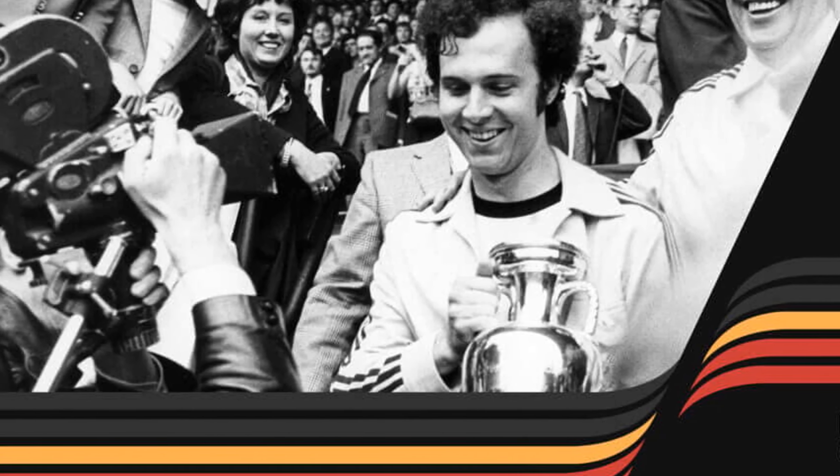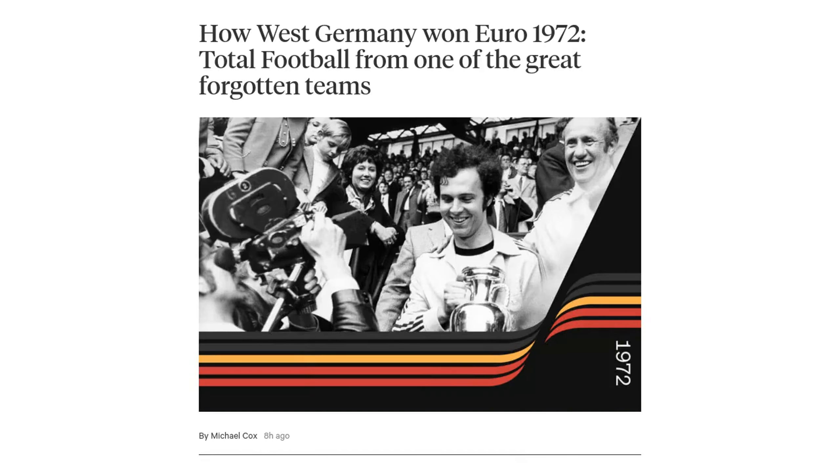Hey there football fans! Welcome back to Football News Center. In today's video, we're taking a trip back in time to explore how West Germany won the Euro 1972 tournament with their total football style.